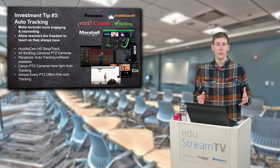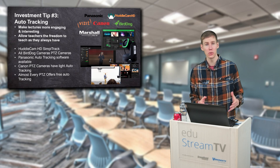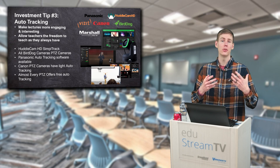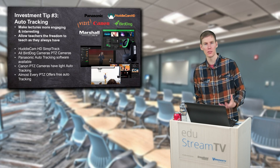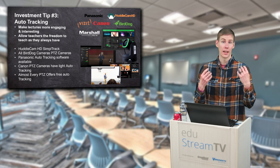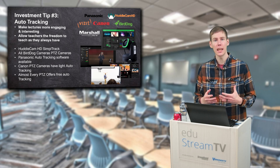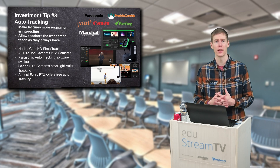Tip number three: when you are looking at PTZ cameras, a lot of them now include auto-tracking. Any amount of stress or worry that you can alleviate from a teacher is going to make your production that much better. They can focus on teaching while the camera focuses on keeping the teacher in frame, in focus, or properly exposed. Tip number three is not just about auto-tracking, but more broadly about relying on the automatic features of PTZ cameras as they continue to improve.